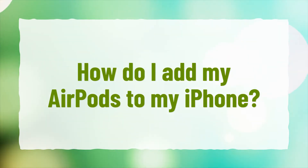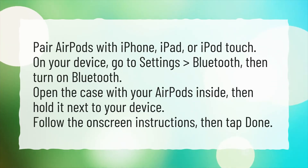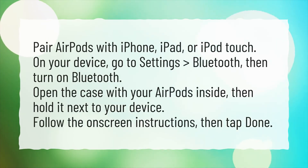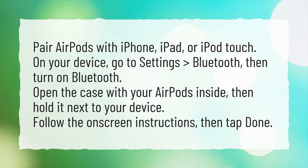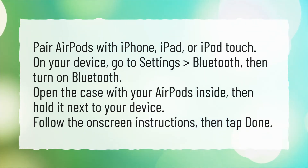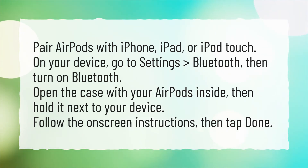How do I add my AirPods to my iPhone? Pair AirPods with iPhone, iPad, or iPod Touch. On your device, go to Settings, Bluetooth, then turn on Bluetooth. Open the case with your AirPods inside, then hold it next to your device. Follow the on-screen instructions, then tap Done.